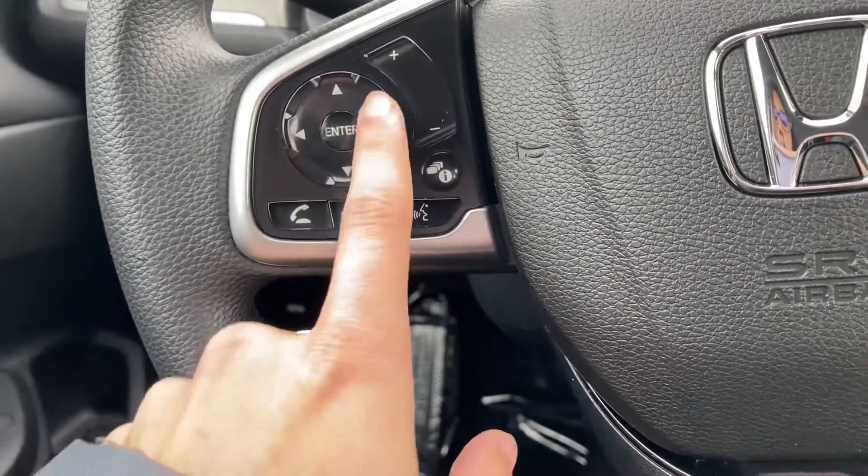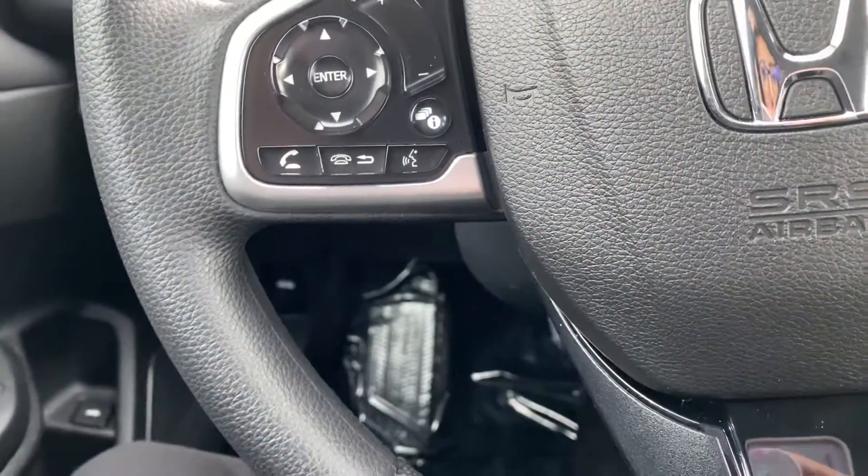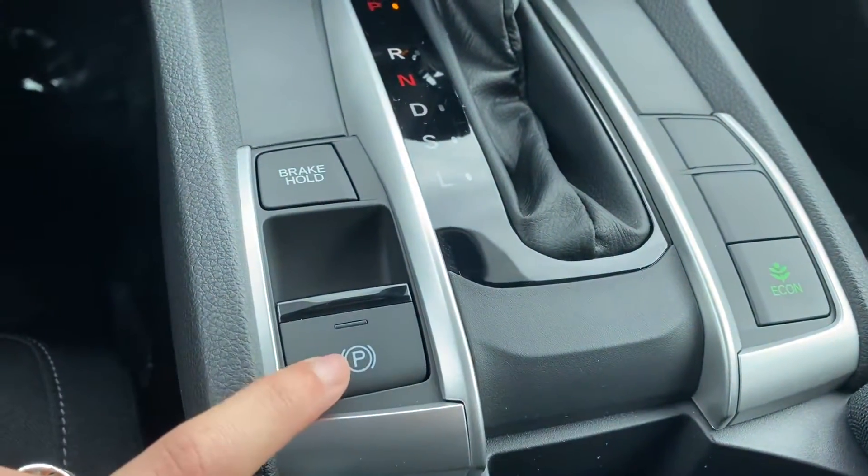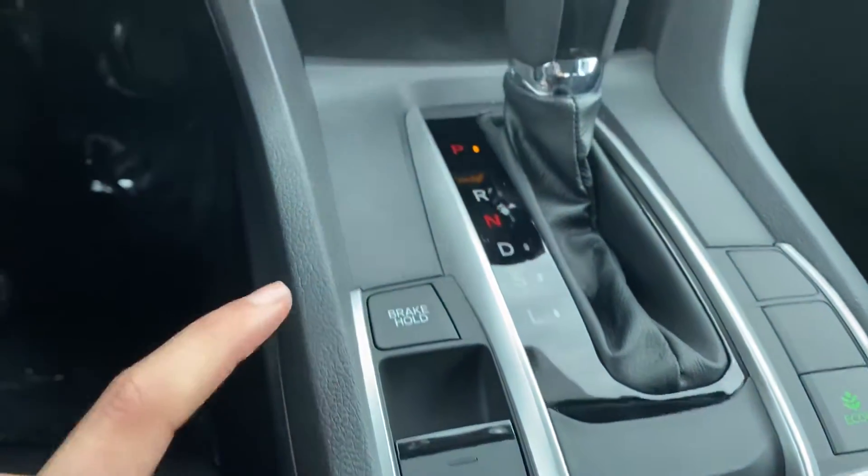You also have all of the Bluetooth and radio controls right here on the steering wheel. That econ button is going to save you a ton of money on gas. And you have the electronic parking brake and the brake hold button.